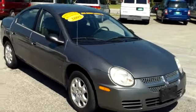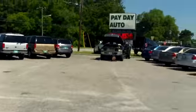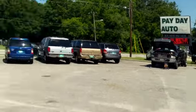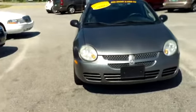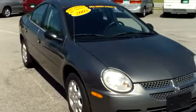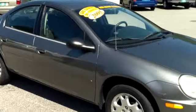This is an economical 2005 Dodge Neon here at Payday Auto Sales in Sumter, South Carolina. Payday is located at 1282 North Lafayette Drive. I want to walk around this car and let you get a good look at it and let you see the condition that it's in and what it has to offer.